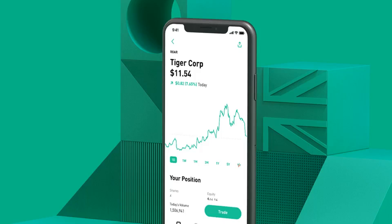Robinhood launches UK waiting list. It is approaching a year since TechCrunch broke news that Robinhood was stealthily recruiting for a London office ahead of plans to expand to the UK. In August, the US-based company, which pioneered commission-free stock trading stateside, announced it had received regulatory approval to operate this side of the pond, signaling that a UK launch was indeed imminent.